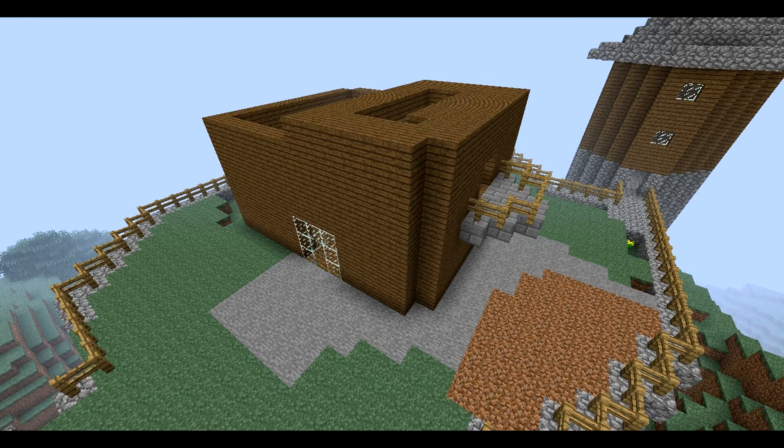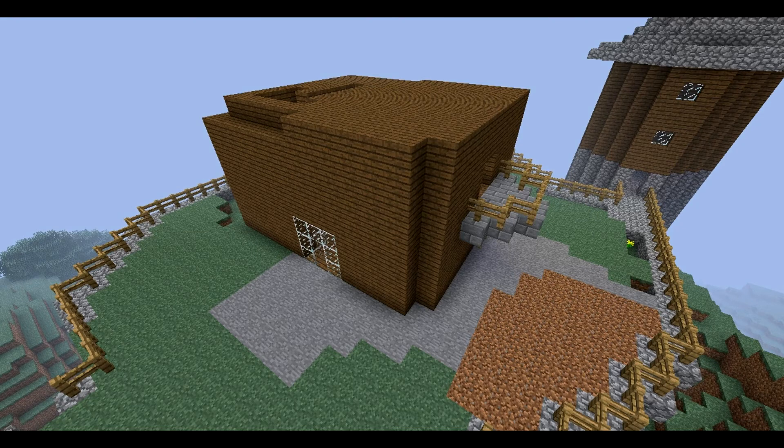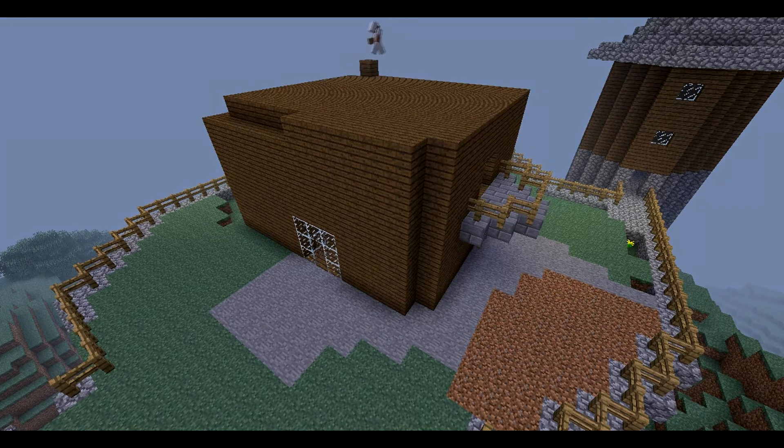As I was building the actual roof to the entire structure, the thought of it all looking so similar still plagued me in the back of my mind, and it took me some time to figure out something I could do to make it not look so boring. I decided that after I finished the roof, I would do something about it.